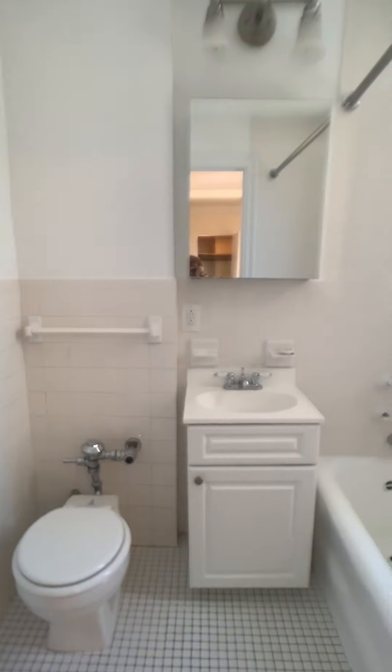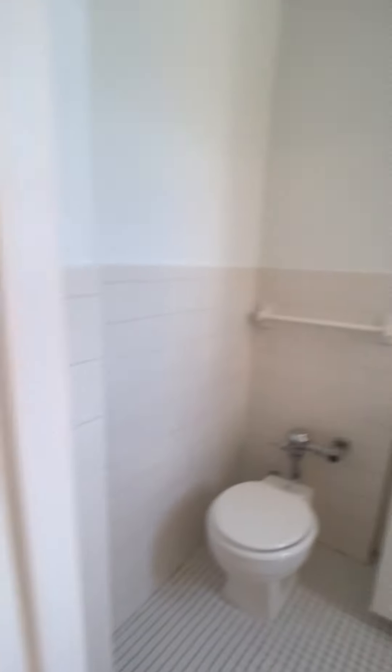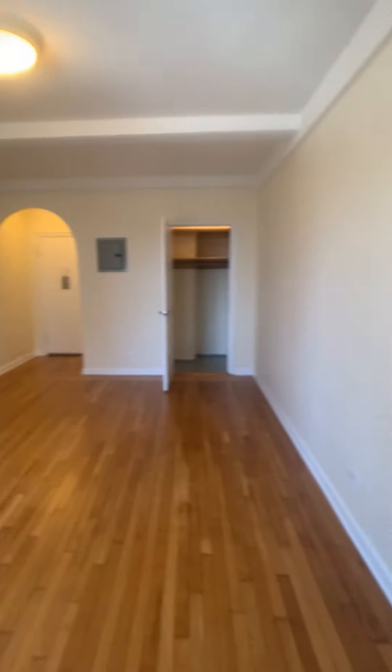We have the bathroom area. And this is apartment 15D — thank you for watching.